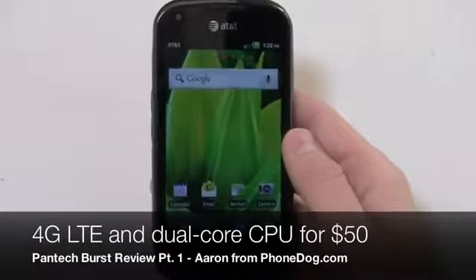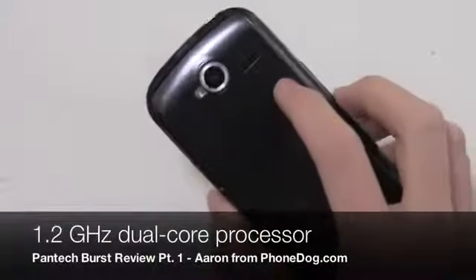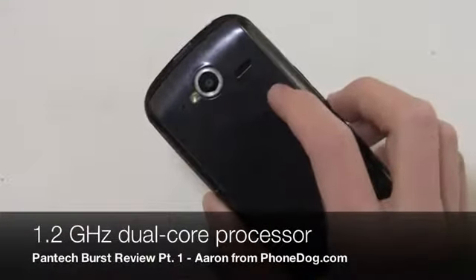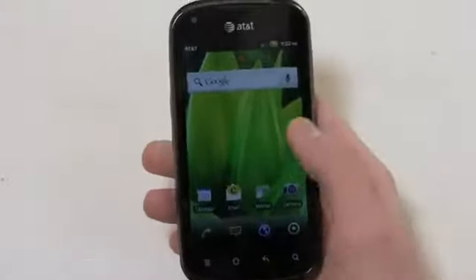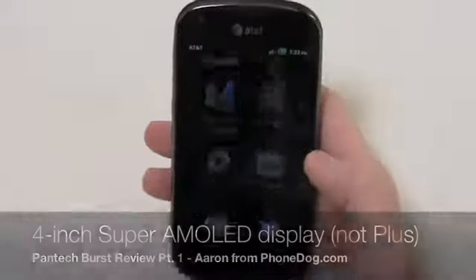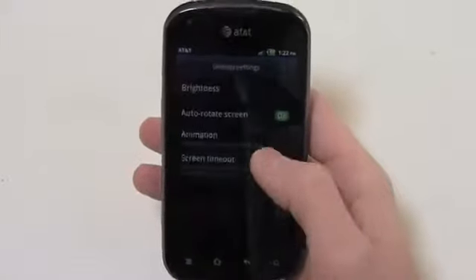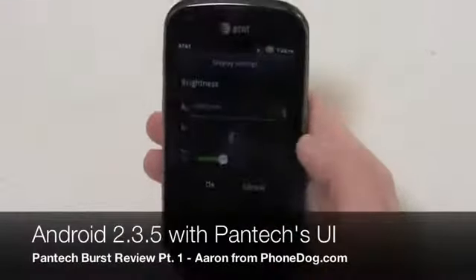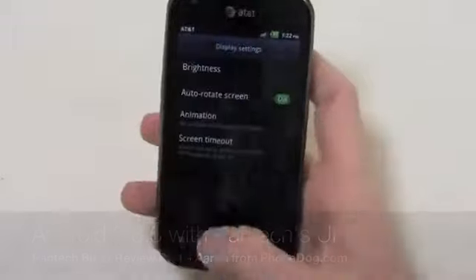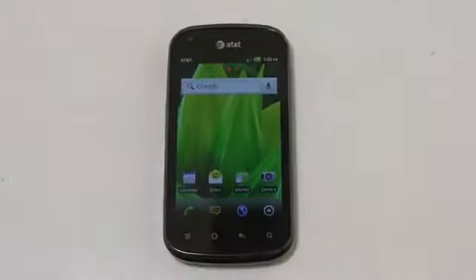This thing's 50 bucks but it comes with some pretty awesome specs. It's got a 1.2 gigahertz dual core processor, a 5 megapixel camera on the back with 720p HD video recording, and a 4-inch Super AMOLED Plus display. It's also got a front-facing camera and it's packing Android 2.3.5 with Pantech's custom user interface. It's really a decent device for 50 bucks.